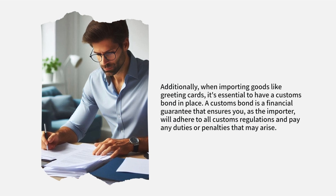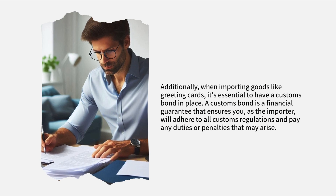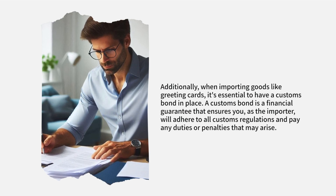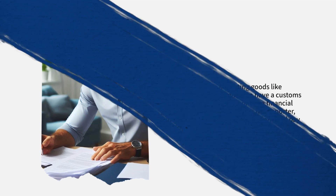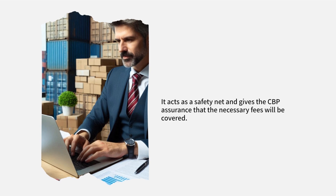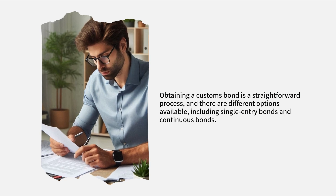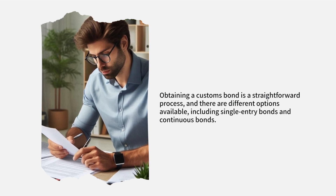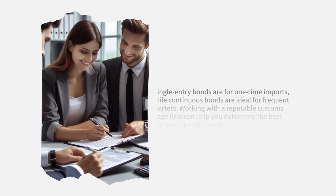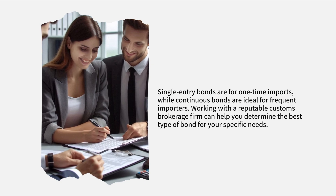A customs bond is a financial guarantee that ensures you, as the importer, will adhere to all customs regulations and pay any duties or penalties that may arise. It acts as a safety net and gives the CBP assurance that the necessary fees will be covered. Obtaining a customs bond is a straightforward process, and there are different options available, including single-entry bonds and continuous bonds. Single-entry bonds are for one-time imports, while continuous bonds are ideal for frequent importers.